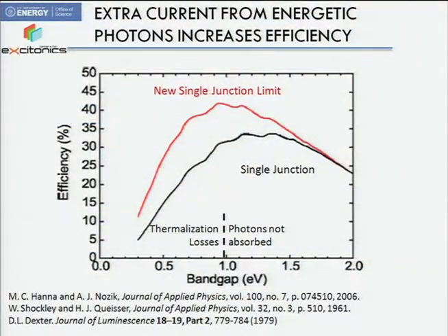To quantify the expected benefit: if you can double the current coming from the blue, green, and maybe red part of the spectrum, you might move away from the so-called single junction limit. That limit is about 30% efficiency for a single material, and in principle you could get up to 40% this way — a significant increment in solar technology.